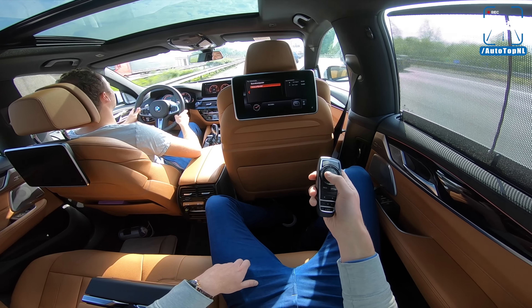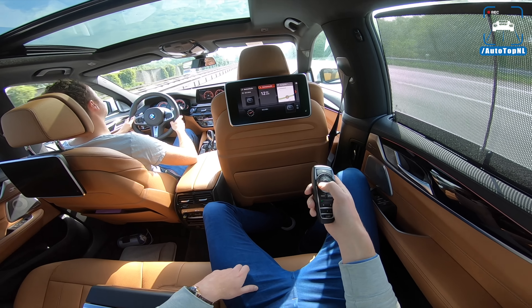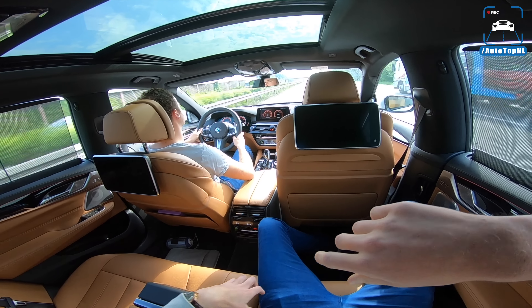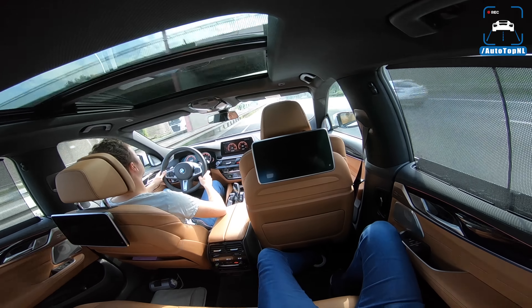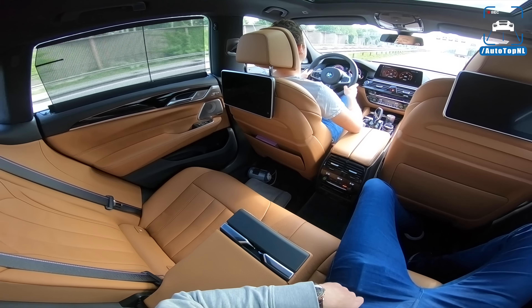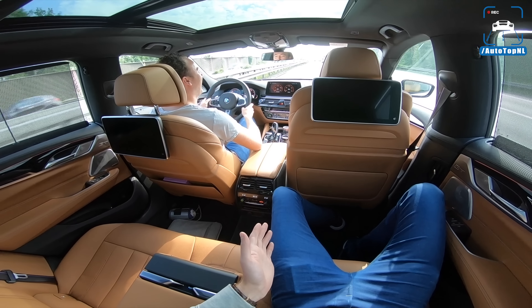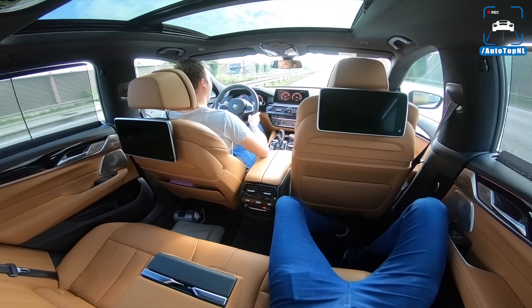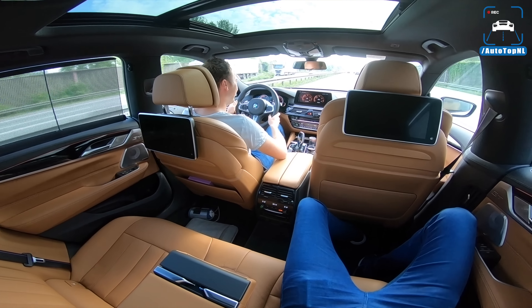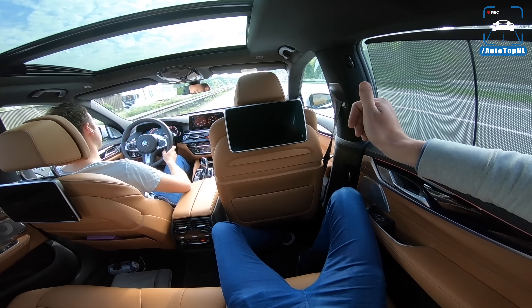Let's get the remote and see what we can do with it. You can check the navigation — I can actually put an address in from here without talking to my professional driver. There are controls for music, mobile phone, and driving information. It's not that feature-packed, but it covers the essentials.